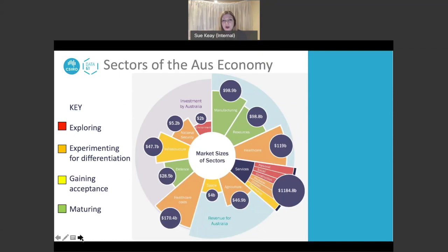This diagram represents the importance to the Australian economy of many different sectors. On the left, the large purple circle shows areas where Australia invests funds — $28.5 billion into defence and $5.2 billion into national security. On the right in blue is how much sectors are worth in terms of revenue. Healthcare, for example, sits on both sides: it is both an investment by Australia and an area generating quite a lot of revenue.